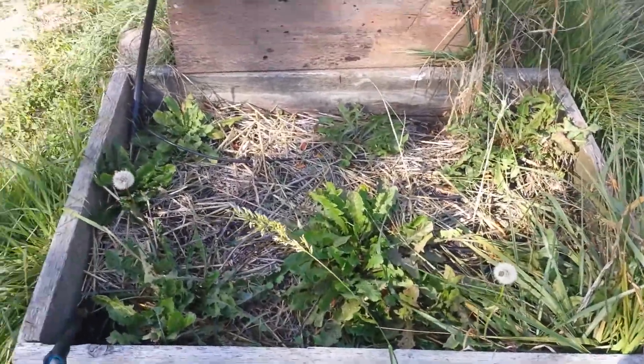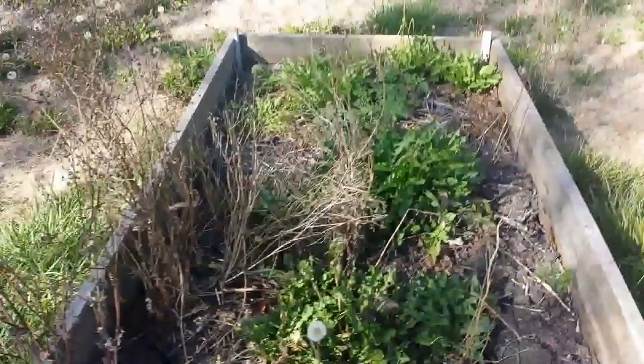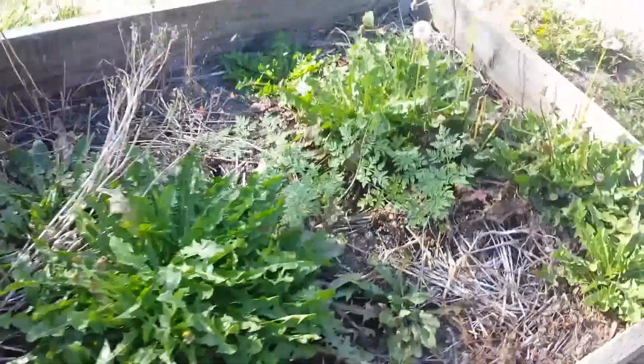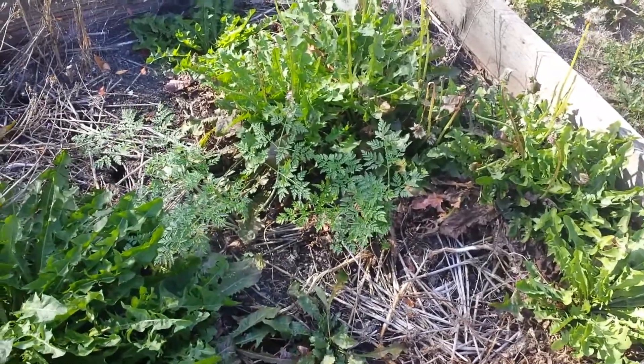This had garlic in it until last night. Last year this was potatoes, this year it was weeds. And a few more possibly carrots.